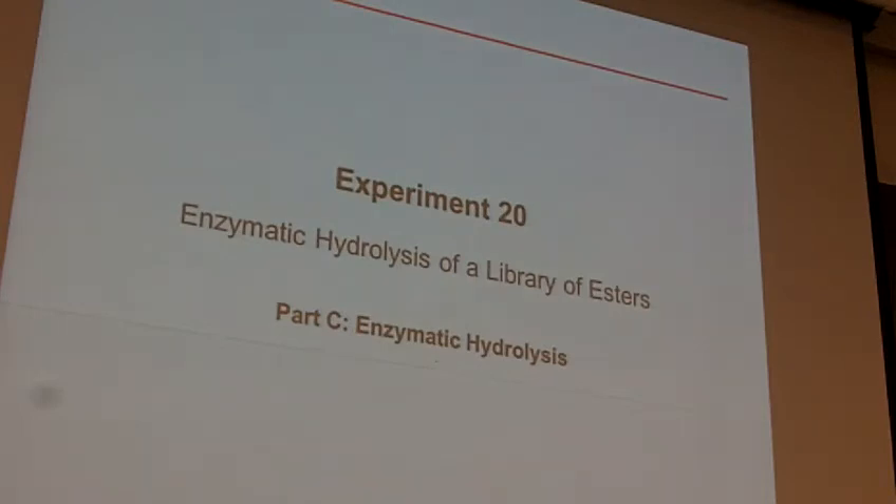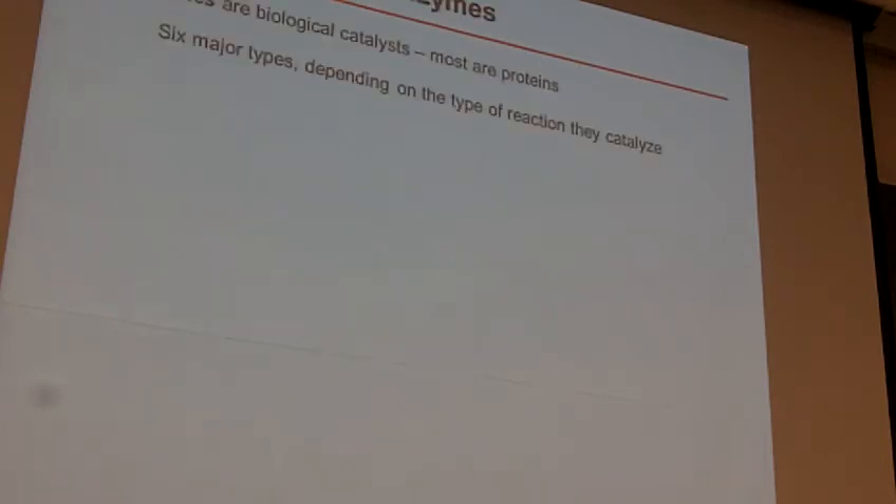Quick little overview — again, all of this stuff is available online so I'm not going to go really, really slowly here. Enzymes are biological catalysts. Ultimately what we want to do here is see: will one of these two enzymes that we're going to use selectively cleave and selectively hydrolyze these esters that we've made? There are six major types of enzymes and most of the enzymes you encounter are proteins.